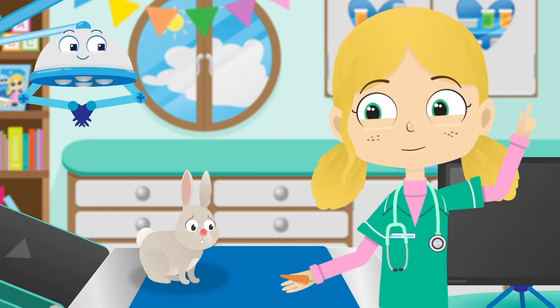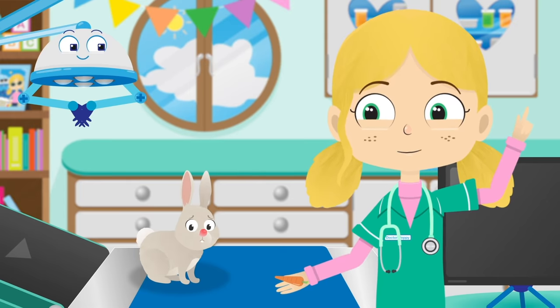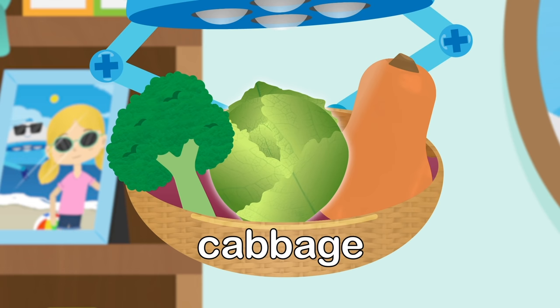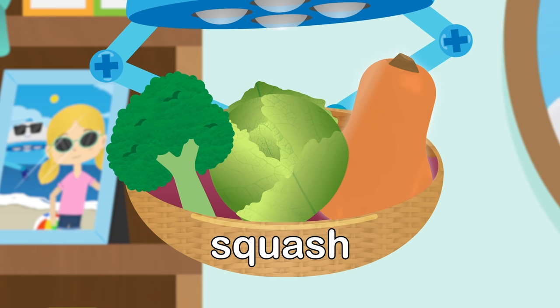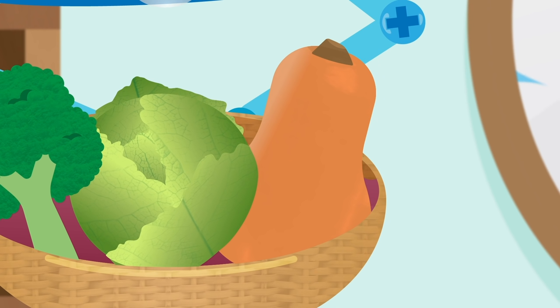Not to worry — there are lots of other delicious vegetables that you can eat instead. We have broccoli, cabbages, and squash. They are all super healthy and taste fantastic. Look, the squash is even the same colour as carrots, but it won't make you sneeze. Yummy, yummy.